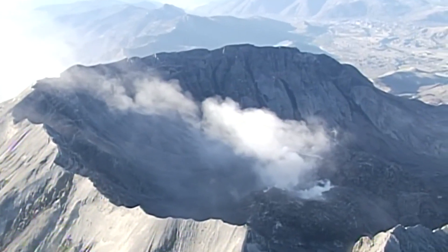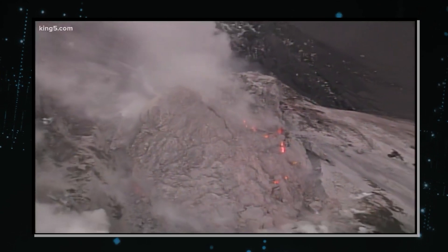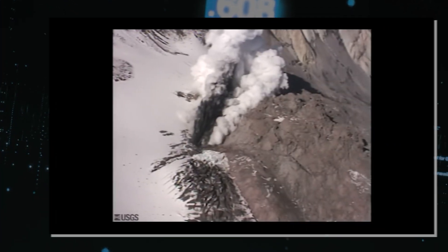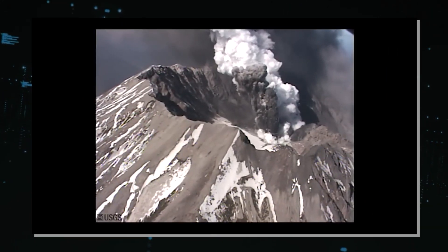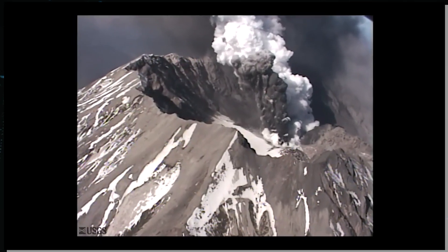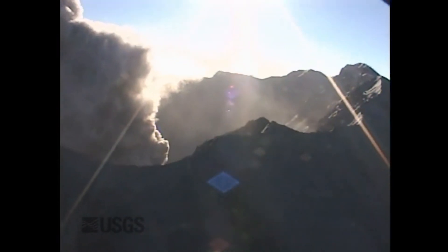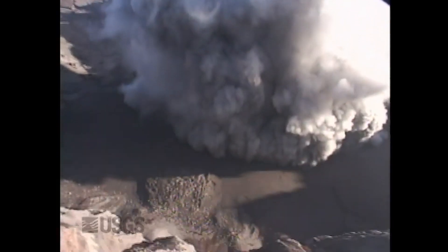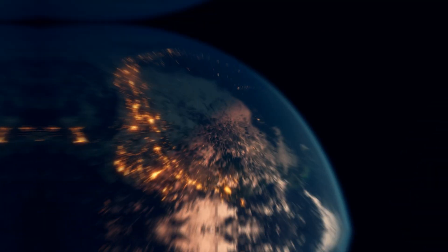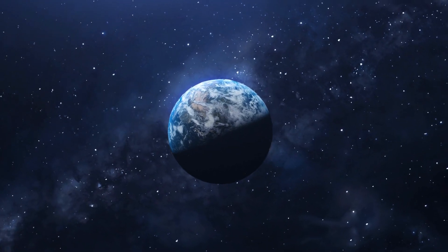But what does this ongoing activity indicate? It's a clear sign that Mount St. Helens remains an active and dynamic volcanic system, one that is continuously evolving and reshaping itself. The volcanic activity of Mount St. Helens is not just a series of isolated events, but part of a larger, complex volcanic region known as the Cascade Range. This range, home to numerous other volcanoes, is a testament to the volatile nature of the Pacific Ring of Fire. The frequent eruptions and seismic activity in this region remind us that the Earth is a living, breathing entity, constantly reshaping itself in powerful and often unpredictable ways.